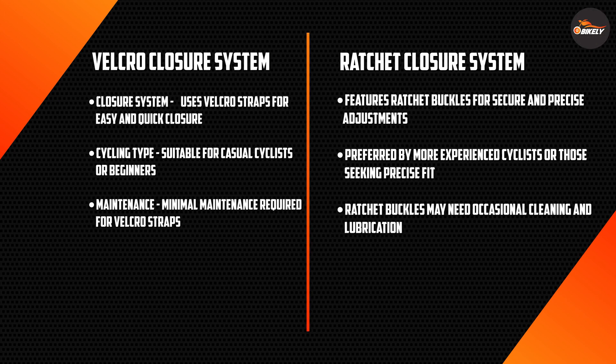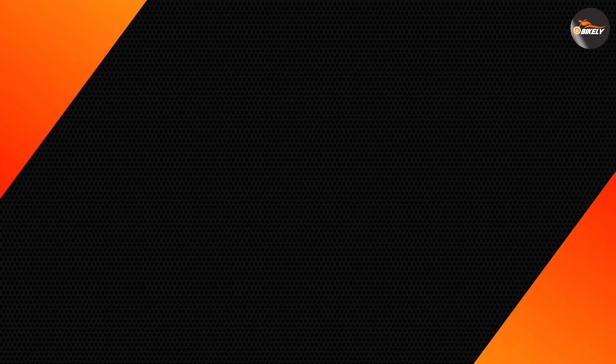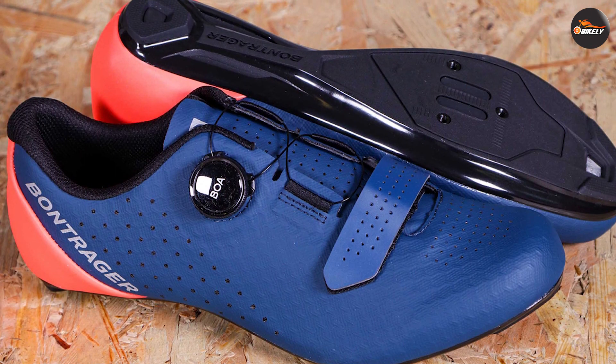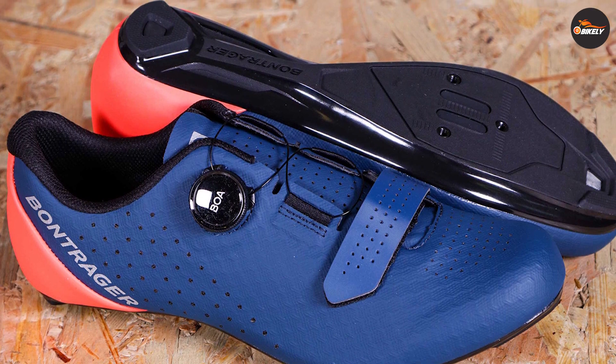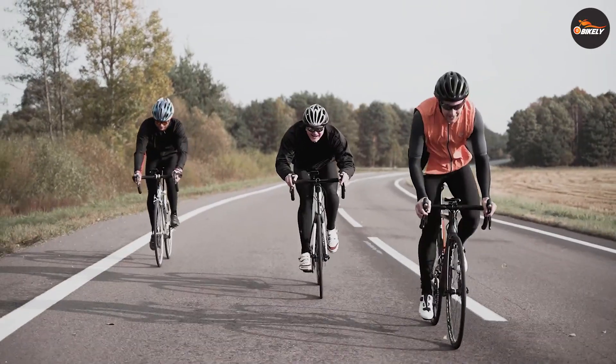Overall, both velcro and ratchet closure systems have their strengths and are suitable for different types of riders. It's important to consider factors such as your riding style, goals, and budget when making a decision. If you are unsure, try on different pairs of shoes with both closure systems and see which one feels more comfortable and secure.